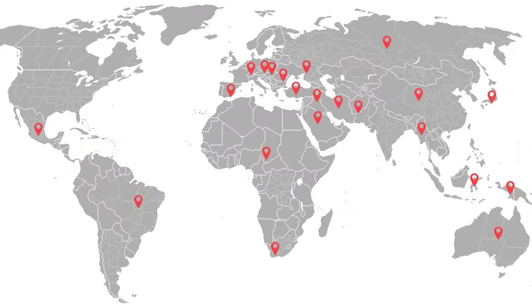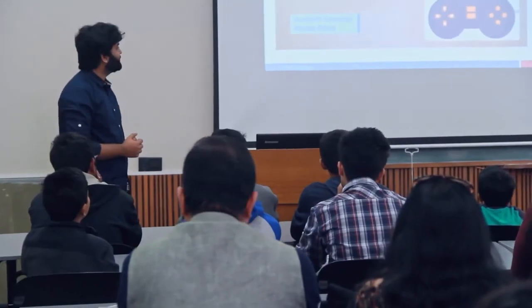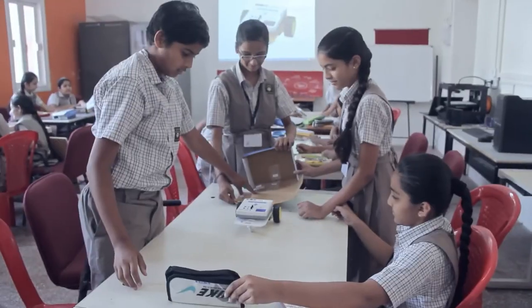Since our last crowdfunding campaign, we have served thousands of customers across more than 40 countries, and helped dozens of schools set up their tinkering laboratories under a government program. And now we are back with this super cool package for children. Let's join hands in preparing our children for a better tomorrow.